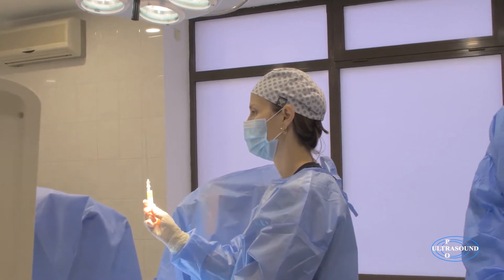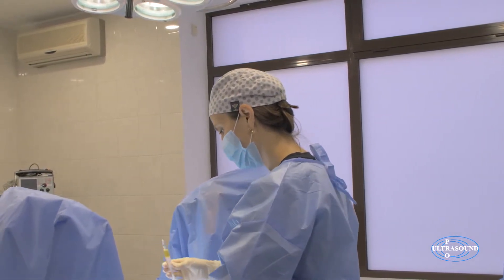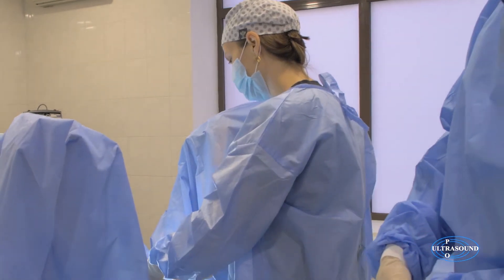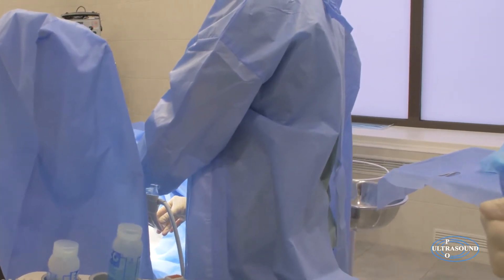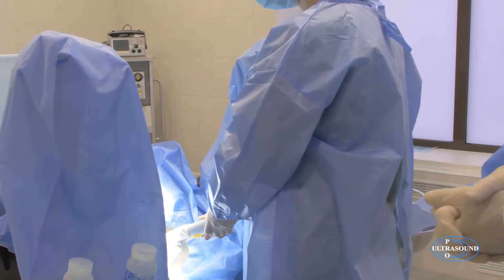Dr. Natalia Petrick is now taking aim and injecting PRP under ultrasound guidance. She is injecting into the right ovary first, then the left one. The procedure has been completed.